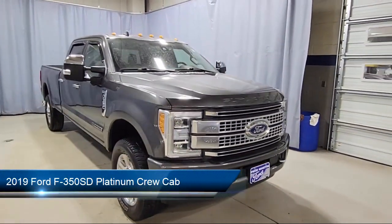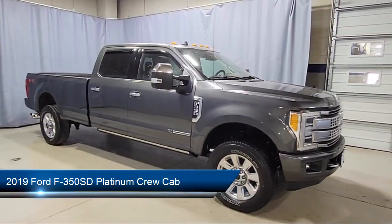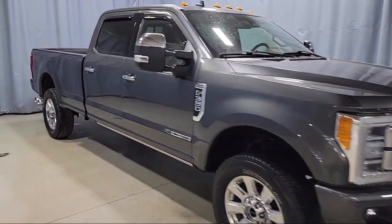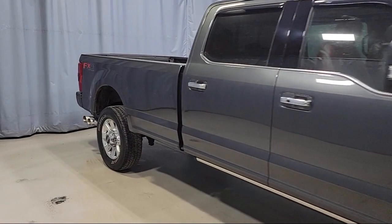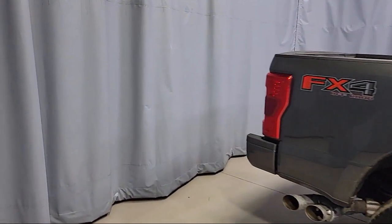This vehicle comes equipped with transfer case and fuel tank skid plates, FX4 off-road package, parking sensors, keyless entry, Bang & Olufsen premium audio, and a twin panel power moonroof.